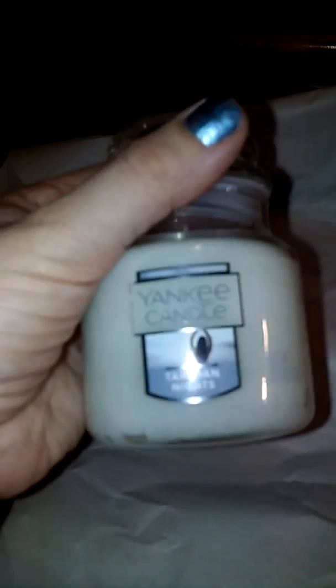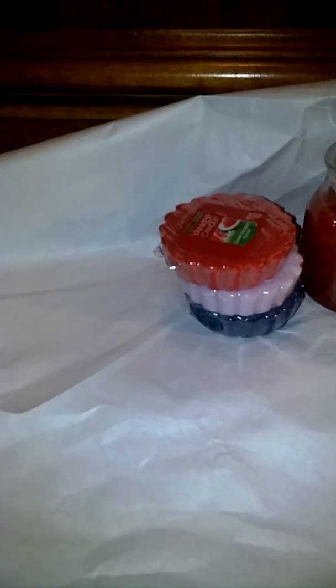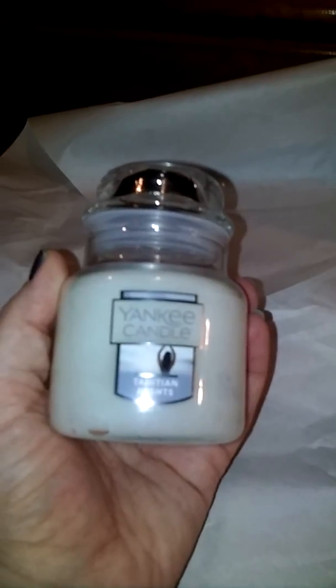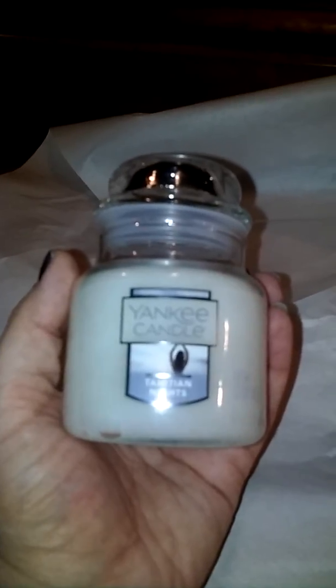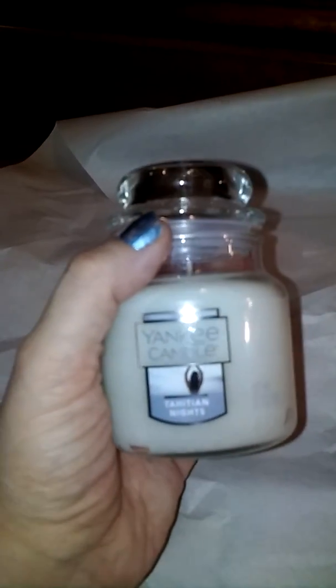It's Tahitian Nights — it's a new one. It smells really good and I ended up getting the jar. It's a very clean smelling one. It's got kind of like a woodsy, musky smell with a mixture of like fluffy towels — just this clean scent. It's kind of musky with a clean smell. It smells really, really good.